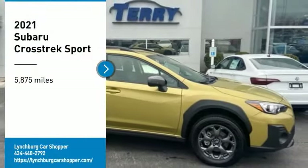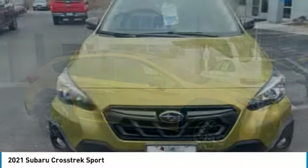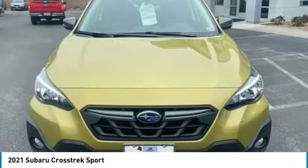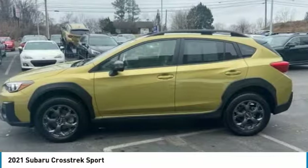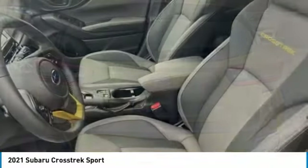Looking for the right vehicle? Check out the 2021 Crosstrek. This all-new four-wheel drive crossover by Subaru fills that spot for a vehicle with true outdoor capabilities, which is comfortably home driving to soccer practice, too.